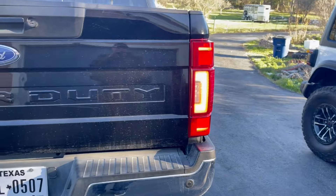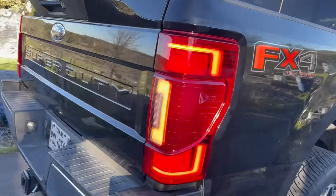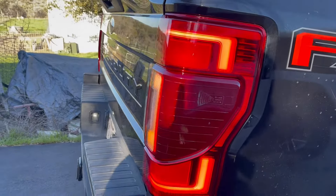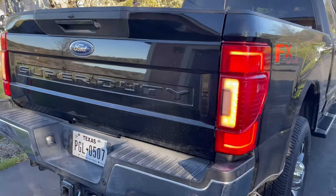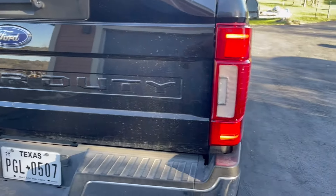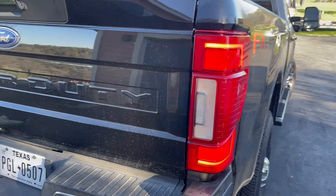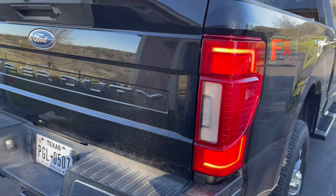If you've got a deductible on your insurance — I have Progressive — and these are LEDs with a blind spot indicator, these lights would cost you going to Ford between $4,200 and $5,000. There's a radar in each light; that's how the blind spot works. Each light is LED.